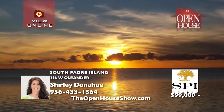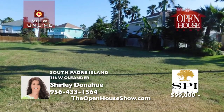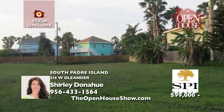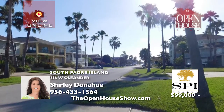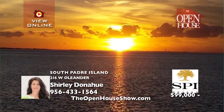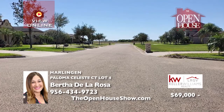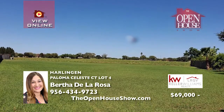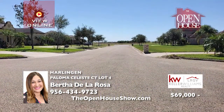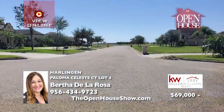Imagine taking a short stroll to the end of your street and catching a magnificent sunset. Pack your cooler and take a short walk to the beach. This is no longer a dream but a reality if you purchase this 50 by 125 lot. Close to the middle of this quiet residential neighborhood, it's the perfect spot for your new home. Come build your own custom island life. Call Shirley Donoghue at 956-433-1564 today. This splendid residential lot in Harlingen would be the ideal spot to build your dream home. Call Bertha De La Rosa at 956-434-9723 to get started on that dream.